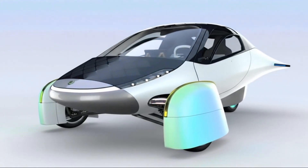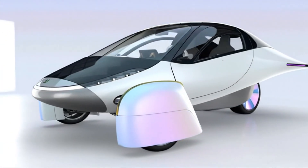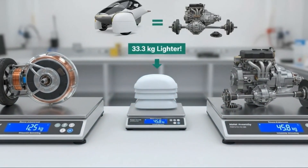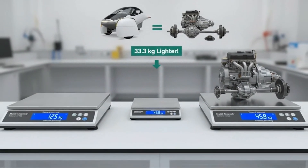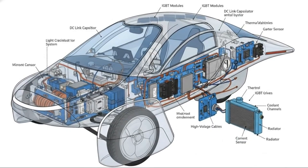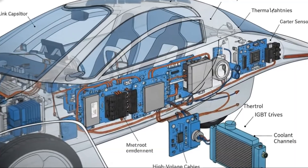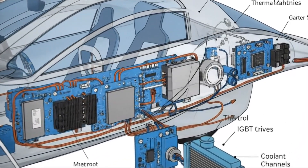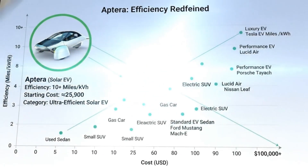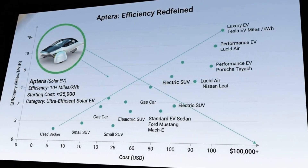And solar integration changes the equation entirely. When the vehicle can generate its own energy, even modest gains in efficiency multiply into meaningful daily range. Every percent matters more, every watt counts more. That's where the motor's efficiency quietly amplifies everything else. Production remains the final hurdle — tooling, funding, ramp-up, and scale will ultimately determine success. But the motor decision reduces risk at the exact moment risk needed to be reduced.